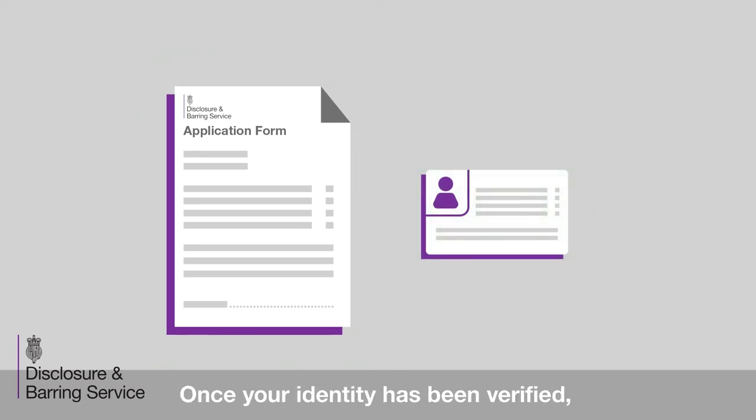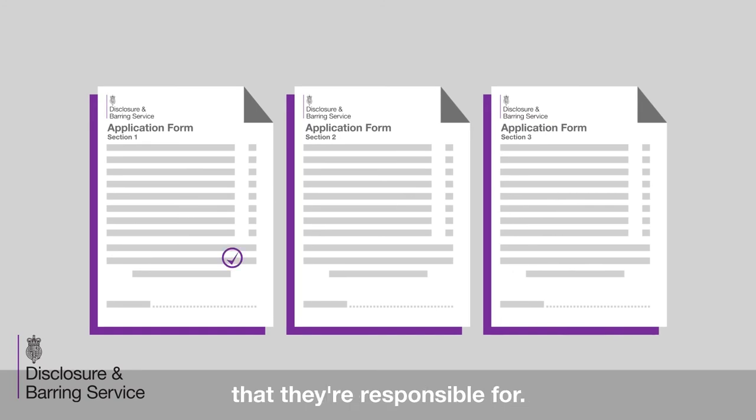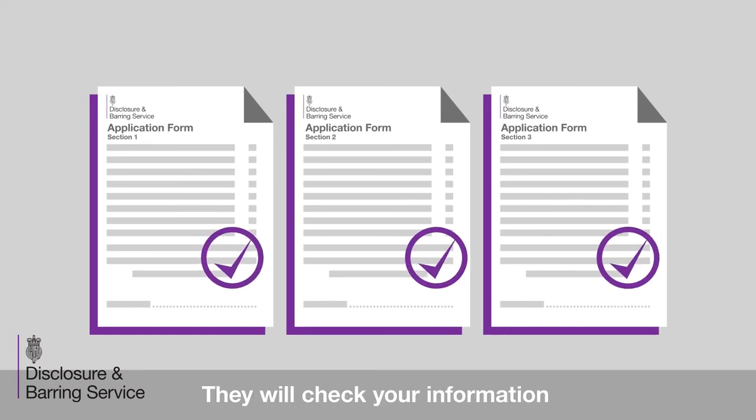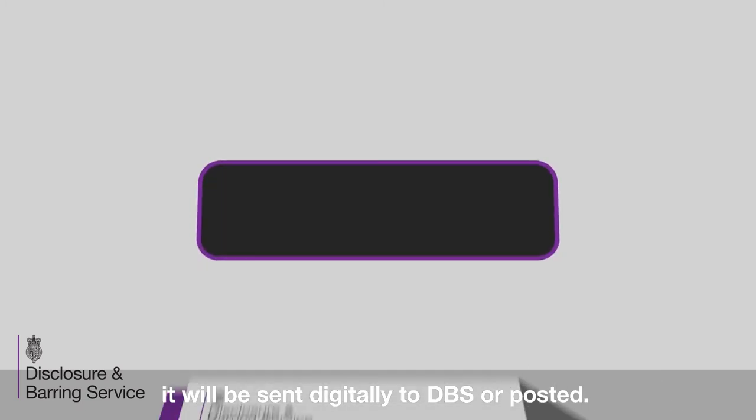Once your identity has been verified, the registered body will then complete the sections of the application that they're responsible for. They will check your information is complete, and then a nominated individual will countersign the application. When the application is complete, it will be sent digitally to DBS or posted.